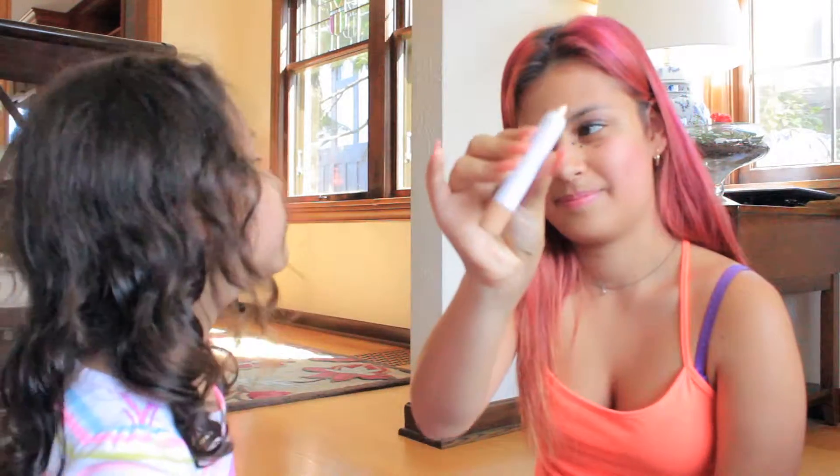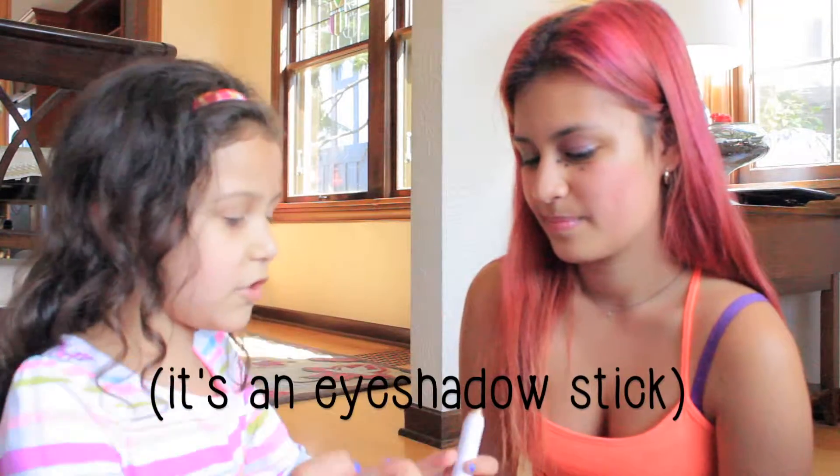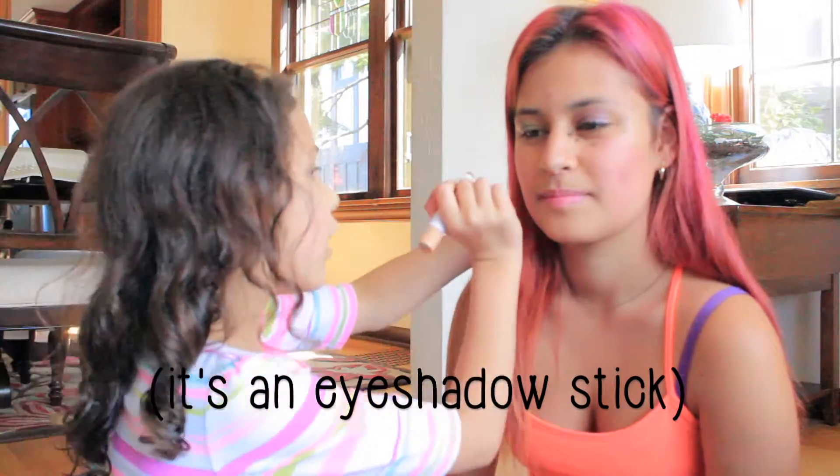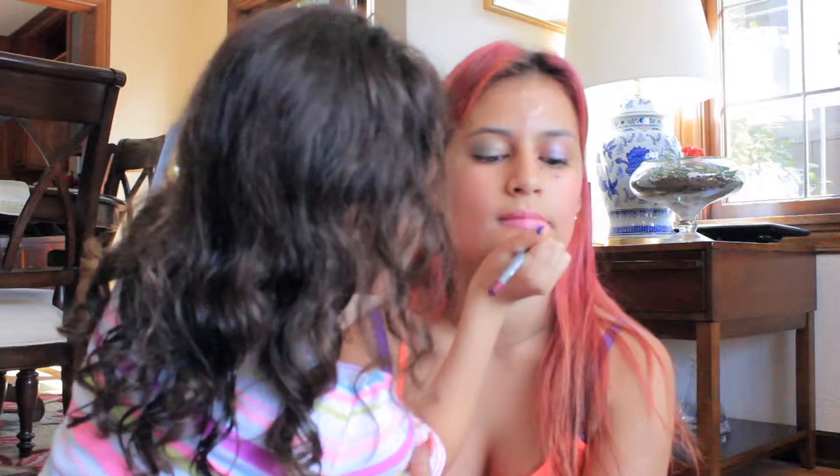I'm not sure what this is, so I'm just going to draw things with it — because you're supposed to draw things with it. I'm going to draw a hat first right here. And now this is like an outliner for lips. I should draw a mustache. Look, I have a beautiful mustache!